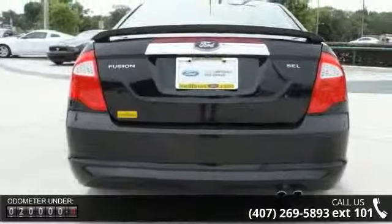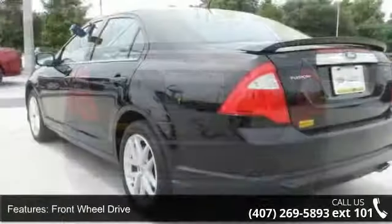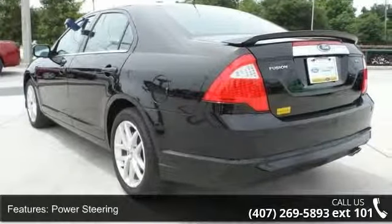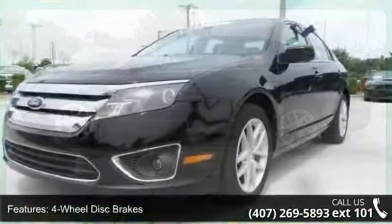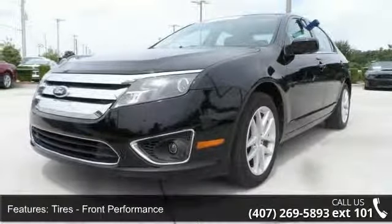Some of the top features included with this vehicle are heated mirrors, power mirrors, front reading lamps, power steering, stability control, driver illuminated vanity mirror, and rear reading lamps. Let us put you in the driver's seat today. Call or click to contact our dealership.